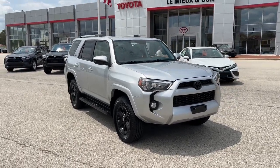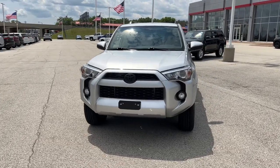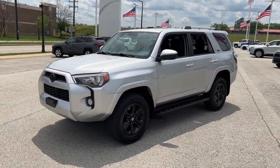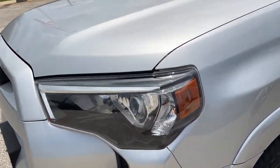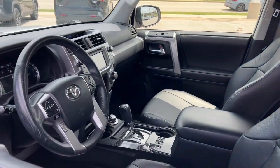Look no further than the 2019 Toyota 4Runner. With less than 80,000 miles on the odometer, this vehicle stands out from the rest. Here's a capable 4Runner that offers impressive off-road ruggedness, a comfortable interior, family-friendly design, and impressive towing capacity.